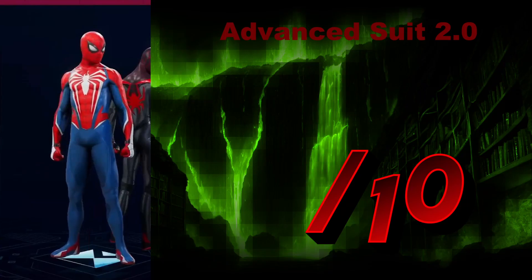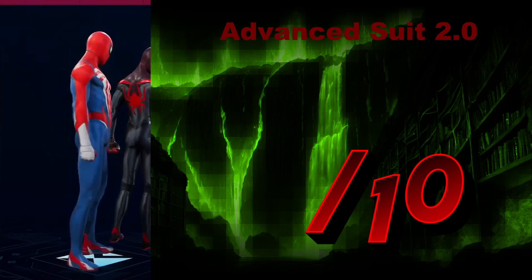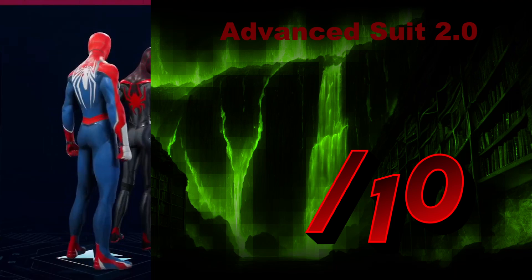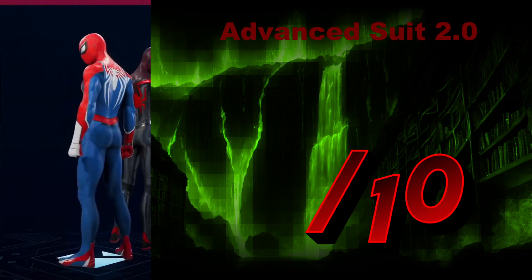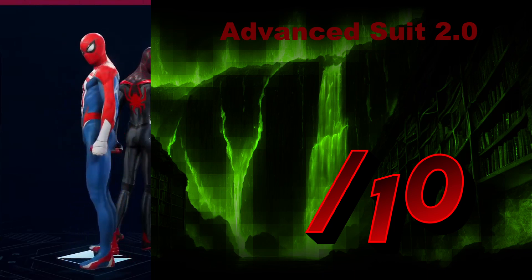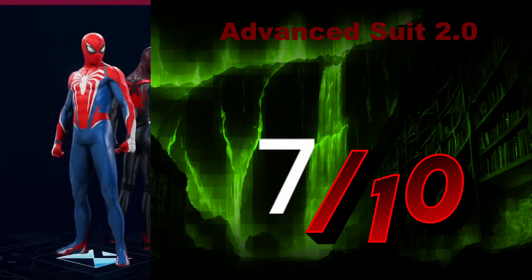We'll be starting off with Mr. Peter Parker. The Advanced Suit 2.0. Typically I'm more of a simple-is-more person, but this is something that comes together quite nicely with the American red, white, and blue. I'll give it a classic 7 out of 10.